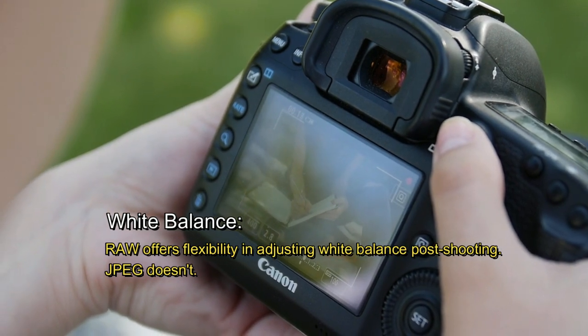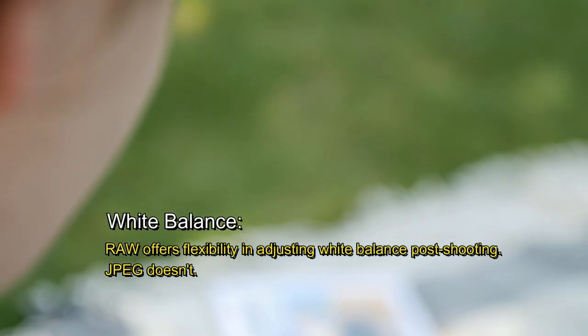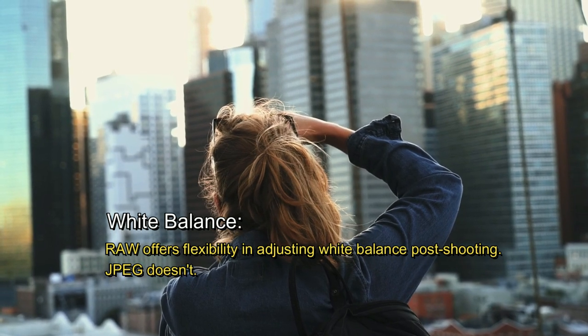White balance. Raw offers flexibility in adjusting white balance post-shooting, whereas JPEG doesn't.